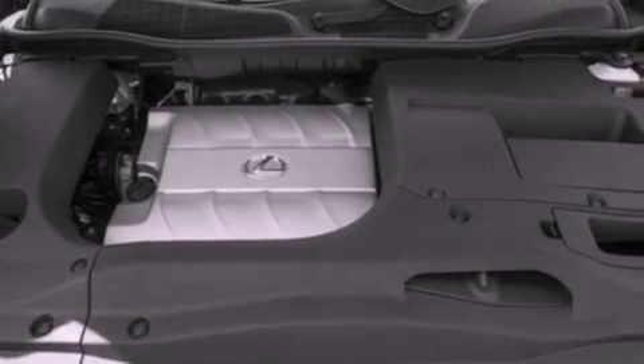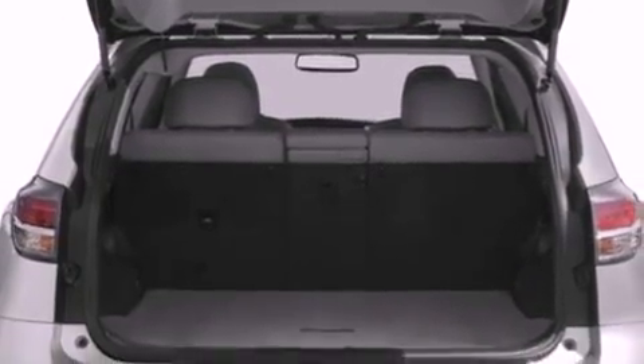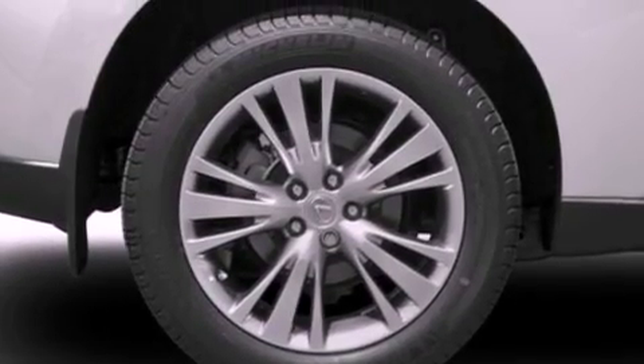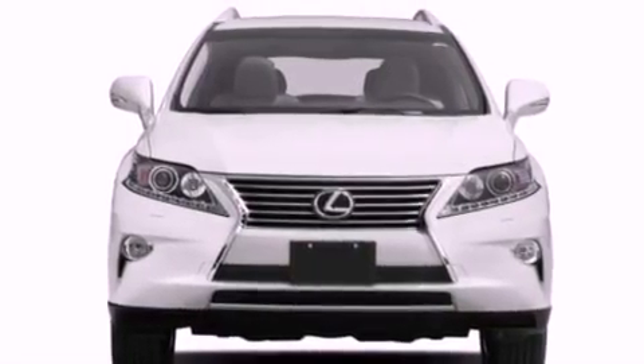All of the following features are included: the premium package, Bluetooth cell phone integration, heated side view mirrors, front fog lights, traction control, an anti-lock braking system, side curtain airbags, air conditioning with automatic climate control, and intuitive parking assist.